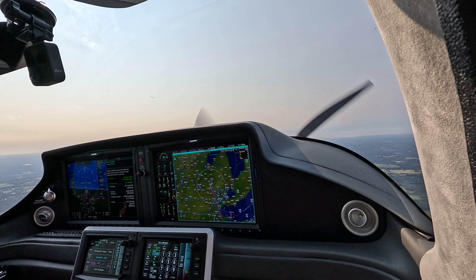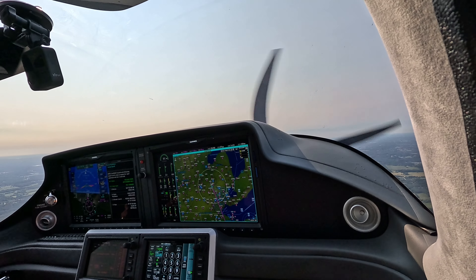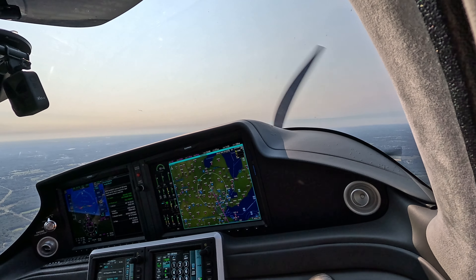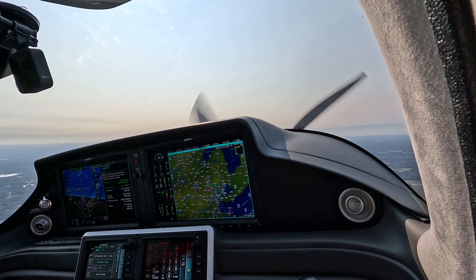Alright, 5,000 direct, let's go nav mode, autopilot on, flight level change. We'll climb at 120. It wasn't a problem at all.